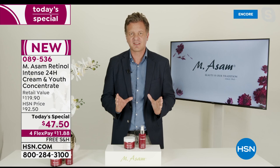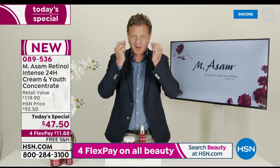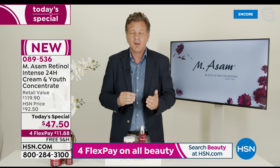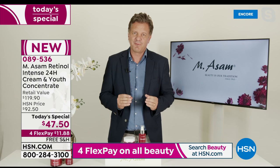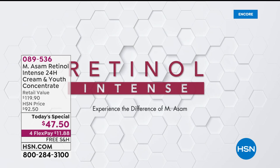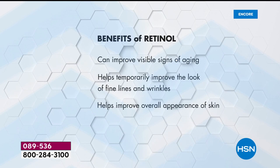You can count on the results - reducing the look of lines and wrinkles in just a week, making your skin look firmer in just two weeks, reducing the look of age spots, bringing back radiance, bringing back a more youthful look to skin. They have a unique encapsulation technology to make pure retinol even more effective, and it's also great for sensitive skin.